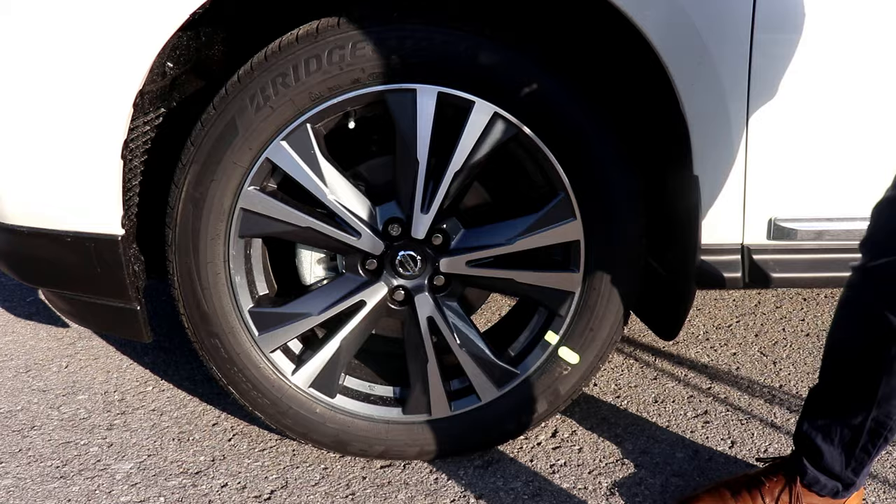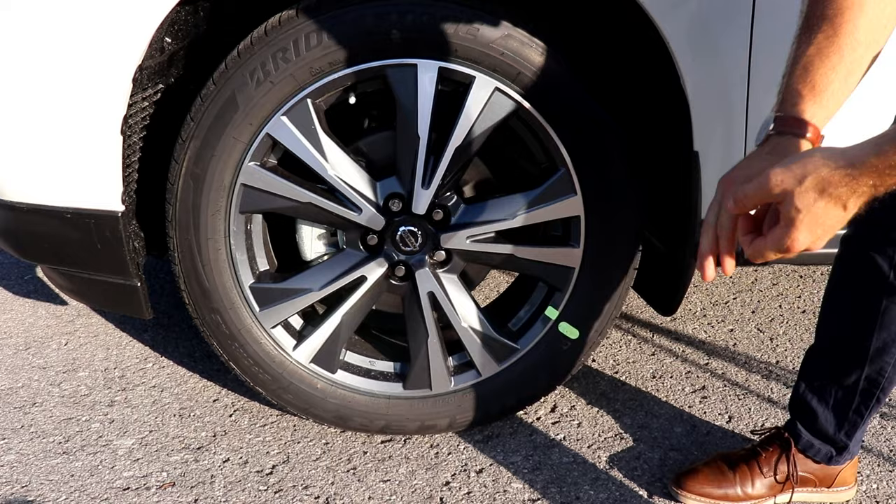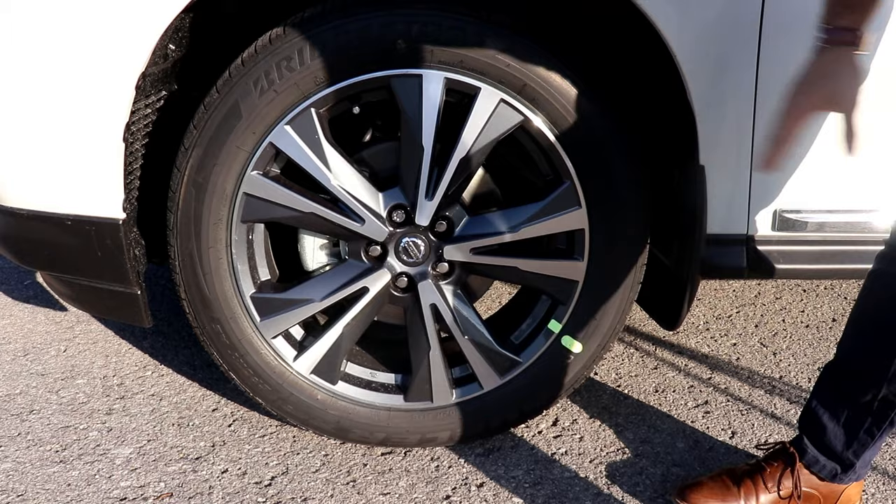Stepping up to the Platinum has its benefits. You get 20-inch Platinum aluminum alloy rims with all-season tires. On the front and back we have 12-inch vented disc brakes as well.